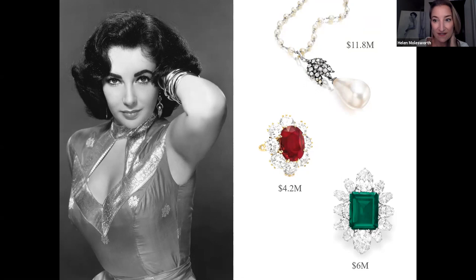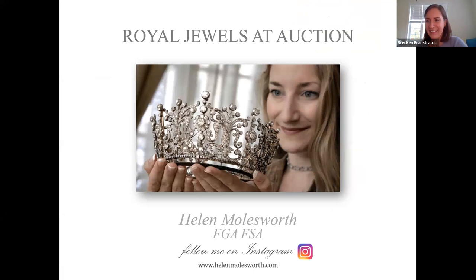Through some of these stories you realize we've all misplaced a piece of jewelry. We may not have found a $4 million ruby in our stockings, but there are all these personal interactions that you can imagine — and that's one of the most charming things about these pieces. Thank you so much, Helen. That was amazing. Michelle, I think we're ready to kick off the audience Q&A whenever you are.